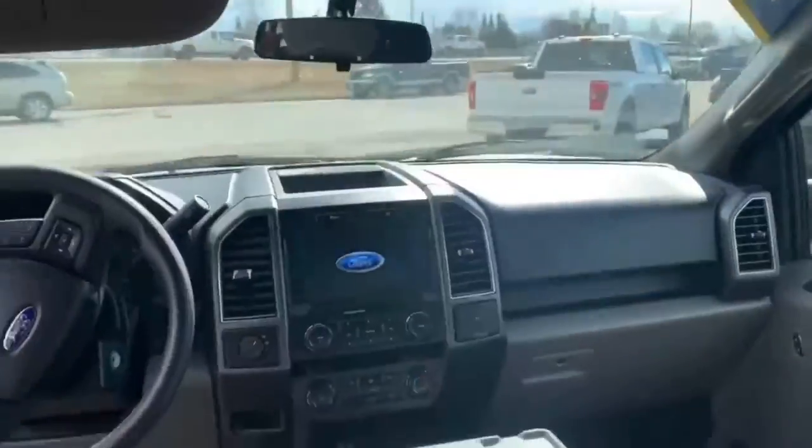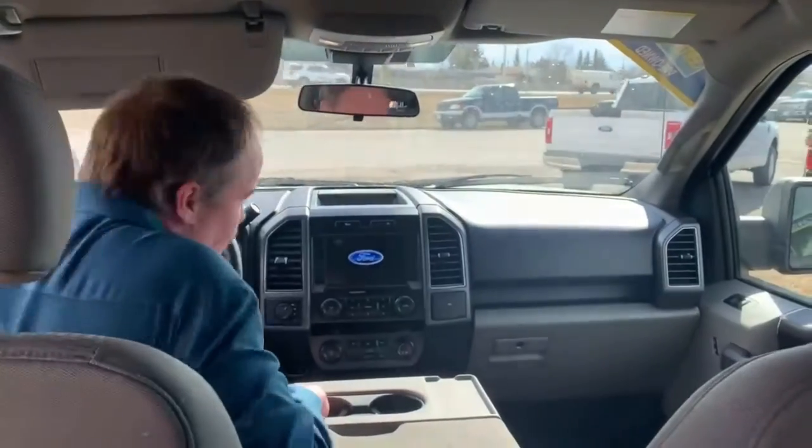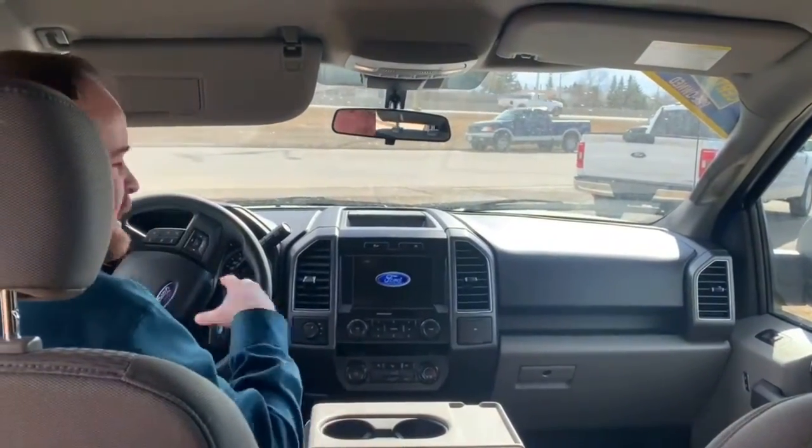Come on in, let's check out the interior. As you can see, it's got that nice gray cloth interior. It's got a huge backup camera. This thing has Bluetooth. It is ready to go guys.